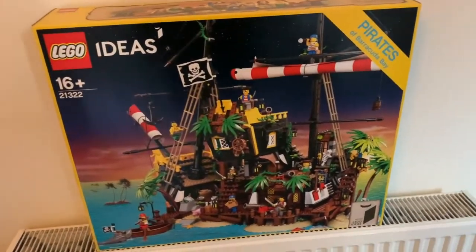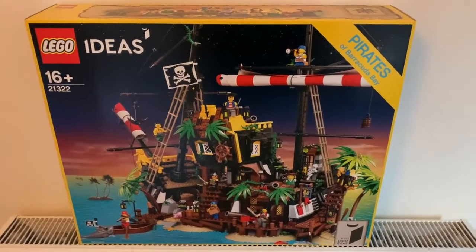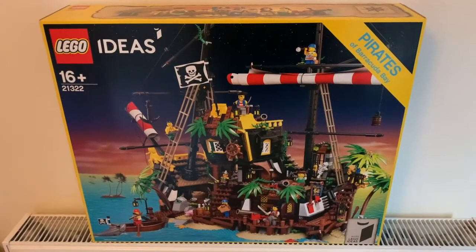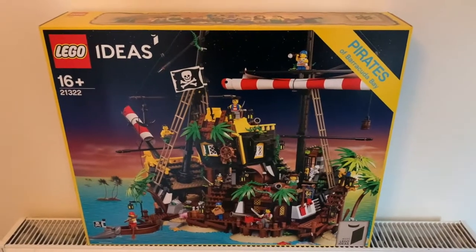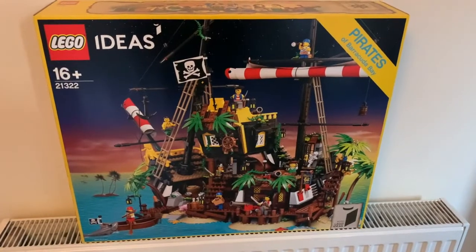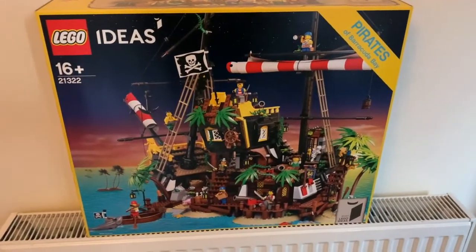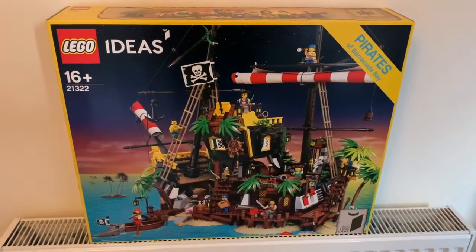This is the LEGO Ideas Pirates of Barracuda Bay set, and this is the set I was talking about at the end of my last video — the large surprise I was hoping to get. I was going to originally order from lego.com, but found it somewhere else for a little bit off, which was fantastic. I am so excited to build it. This is the largest and most expensive set I have ever bought, so it's going to take me a long time, and I'm going to take my time because I really want to enjoy it.